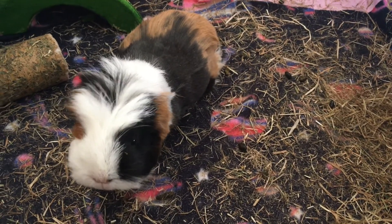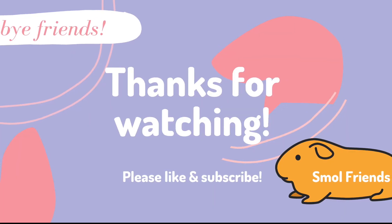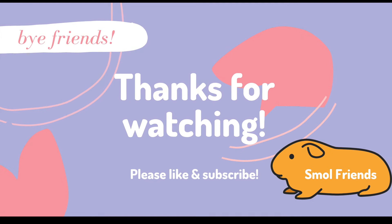I hope this was helpful for you guys and if you have any questions just leave them in the comments. Thank you so much for watching, bye friends!